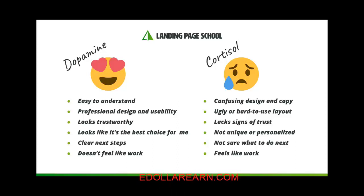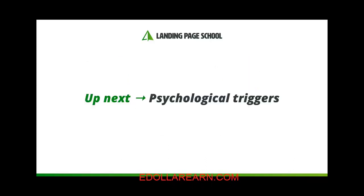You want to avoid this at all costs. Focus on the tips on the left-hand side and help your visitor get those happy brain chemicals flowing. That's it for this video. In the next one, we'll look at three specific psychological triggers that can help you increase your conversions. I'll see you there.